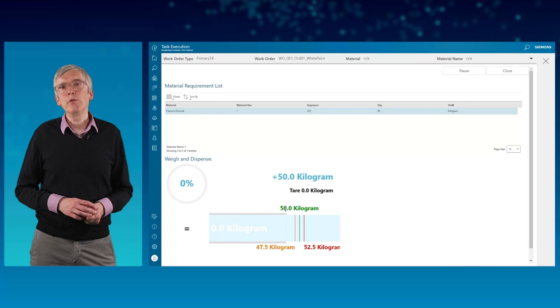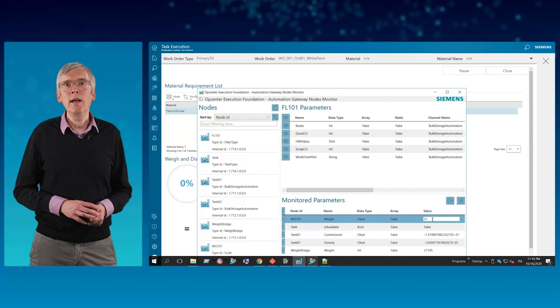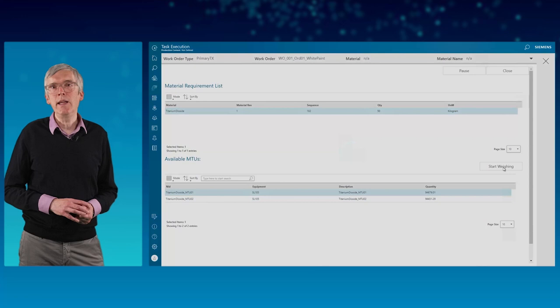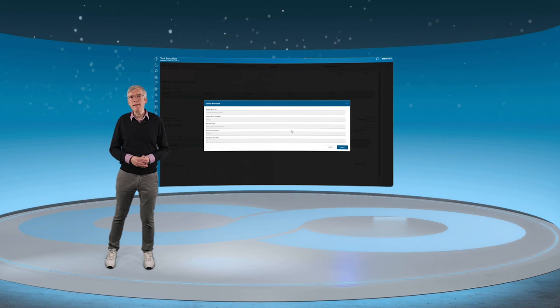The value is 51 kg. The operator can see the actual weight value in real time in the weighing widget. We click on confirm quantity to finish the weighing. A new pop-up appears as the weighing operation also includes printing the label. The label contains the source MTU, the new MTU ID, and the weighed quantity in kg. The label is printed and the task is finished.